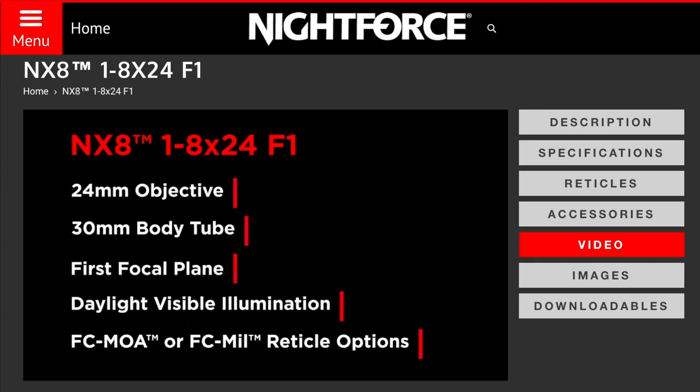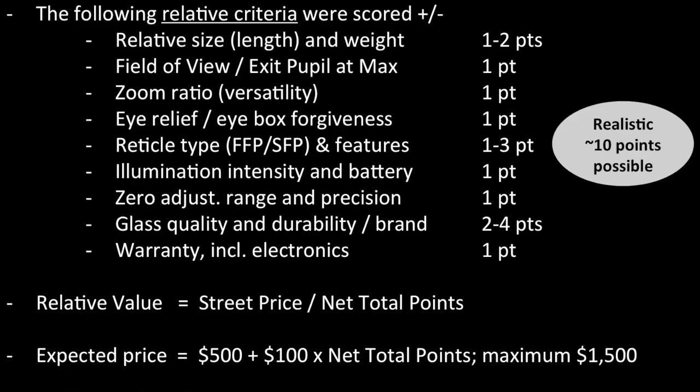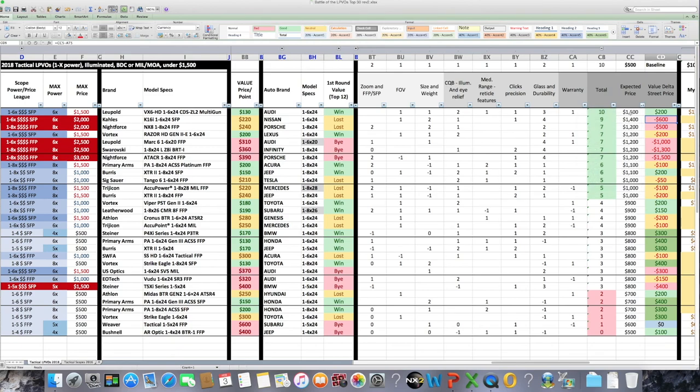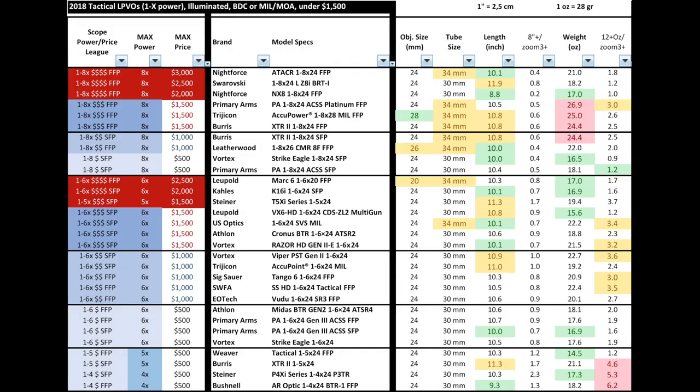Realistically, a scope can get up to 10 points because some characteristics are opposite to each other. I also look at value in two ways: first, relative value — dividing the street price by the net total points to see how much you pay per spec point. Second, an expected price calculation where the baseline is $500 plus $100 for every point above. So maximum expected price would be about $1,500 at 10 points. All scopes are presented in the same order throughout the video so you can easily find and track your preferred scope.